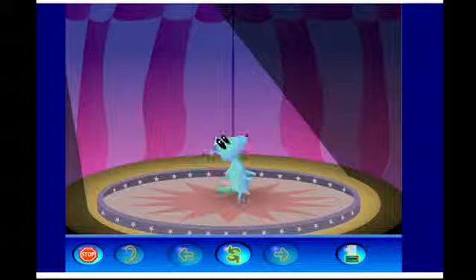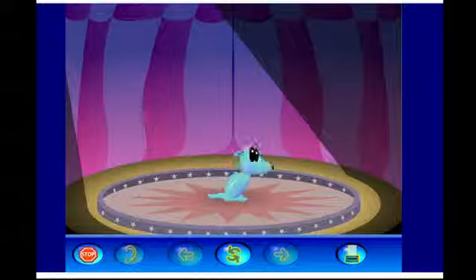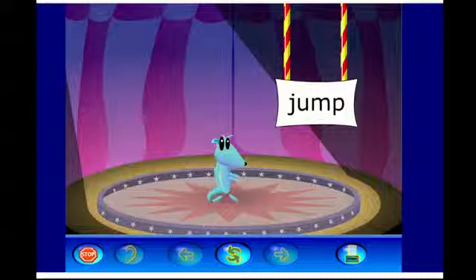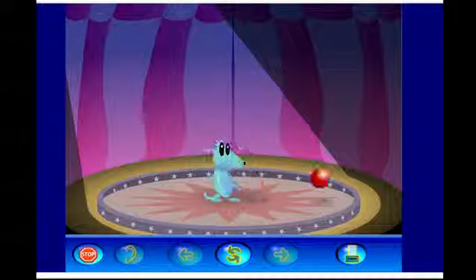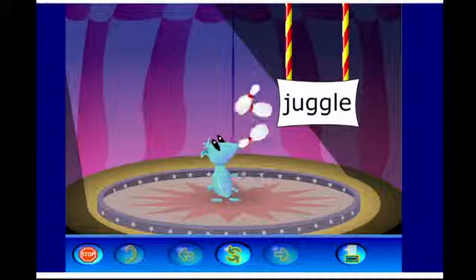The animation demonstrates action verbs through a dog performing commands: 'Come back here. Stay, dog. Stay. Now sit. Speak. Let's roll. And jump. Play. Juggle.' Each command illustrates a different action verb in a fun, engaging format.